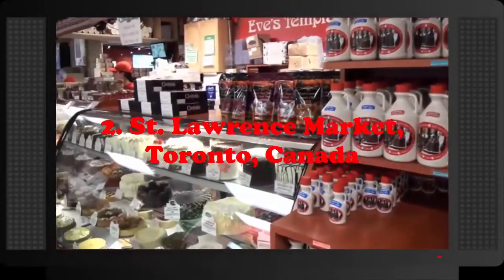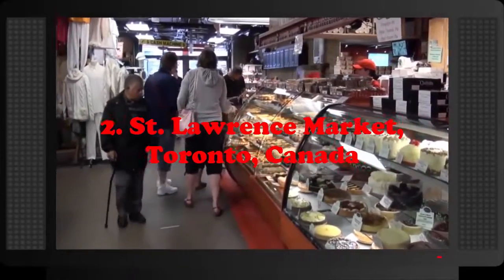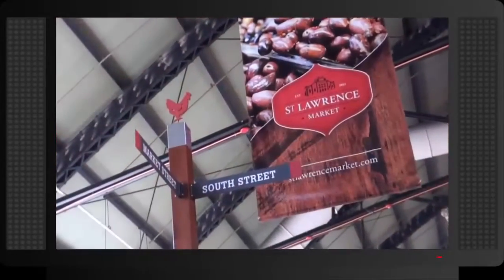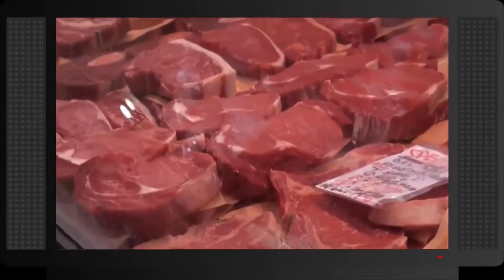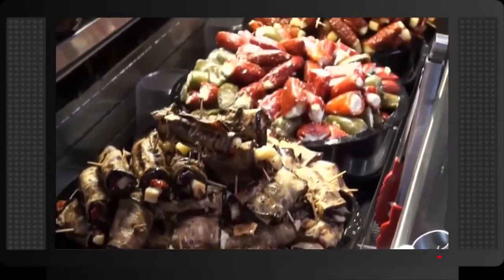Number 2: St. Lawrence Market, Toronto, Canada. This market was chosen by National Geographic as the world's best food market. The market is spread over two buildings: St. Lawrence Market North, which hosts weekly farmers markets and antique markets, and St. Lawrence Market South, which hosts restaurants, a gallery, and food shops and stalls.